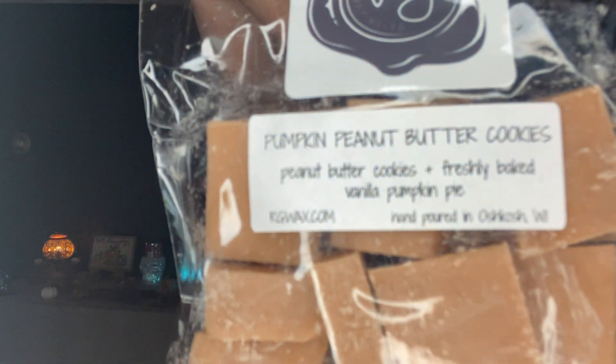Pumpkin peanut butter cookies — freshly baked vanilla pumpkin pie. It's a little light because it's hot in my house and it was over 90 degrees again. It's not as strong as the other ones, but it's peanut butter cookies. I'm going to let it sit for a couple of weeks — I'm sure it was just poured recently. I got two bags of that.